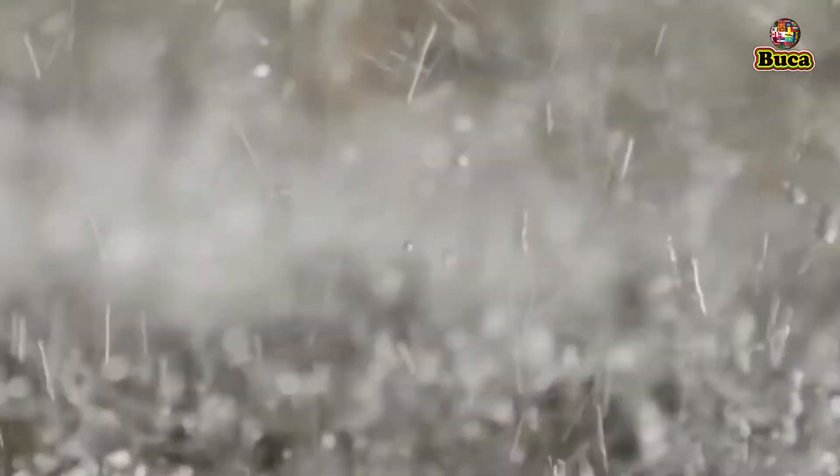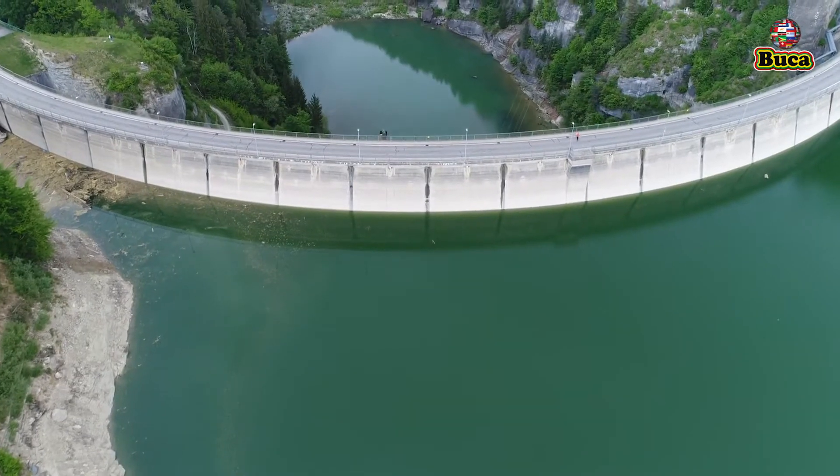The rainwater is then collected in huge reservoirs and saved for supply.